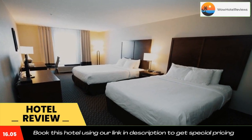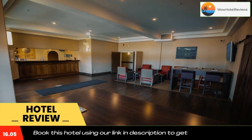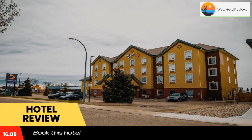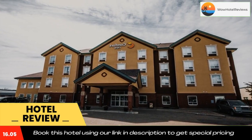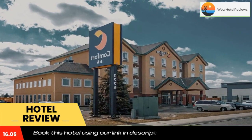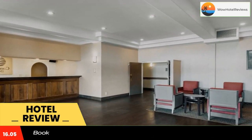This Lethbridge hotel offers many full-service amenities, including free continental breakfast, free weekday newspaper, free local calls, and high-speed internet access. Additional charges apply, and it is a pet-friendly hotel. An indoor heated pool, indoor hot tub, and exercise room round out this Lethbridge hotel's amenities.